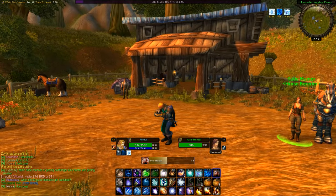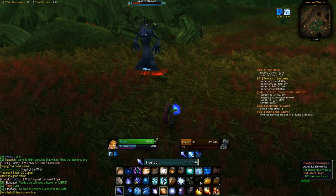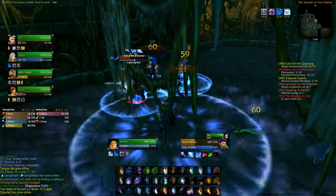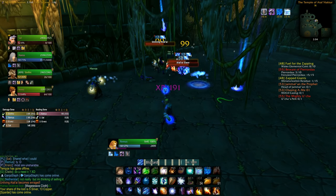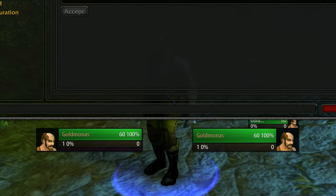So without further ado, we're going to go over each part of my interface. Let's first get to 10 of the most important addons in my opinion, in no particular order, and then a few smaller ones. I'll make an archive with all of them that you can download and place in your interface folder. Be sure to keep updating it using the Twitch app, but I'll show a little setup at the end if you need more help.